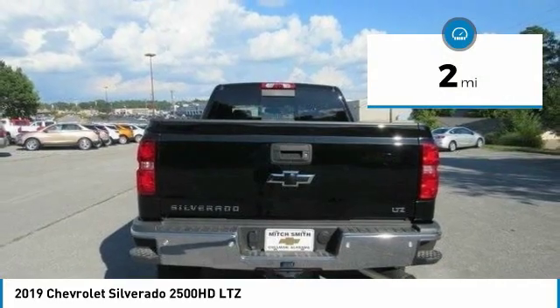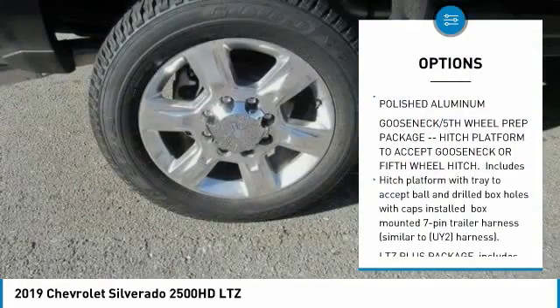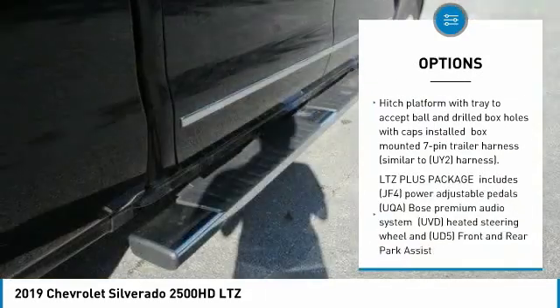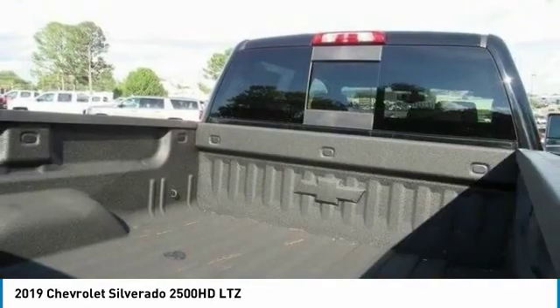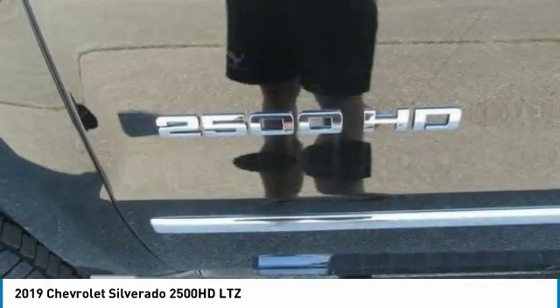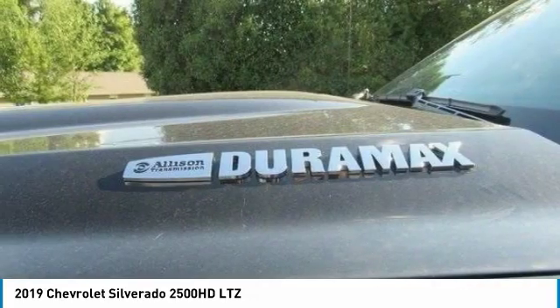Here are some of this vehicle's great options: anti-lock braking system, steering wheel audio controls, traction control, keyless entry, stability control, backup camera, power passenger seat, remote engine start, tow hitch, and Bluetooth. Your new ride is just a phone call away.